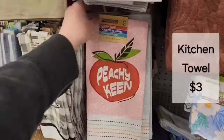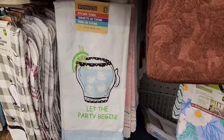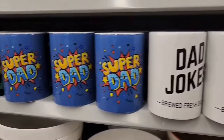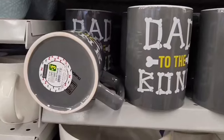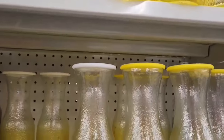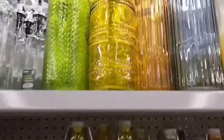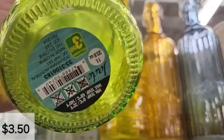Look at these adorable little kitchen towels — they're $3.00 each. "Let the party begin." "Easy peasy lemon squeezy." Very cute. These are some really large mugs — perfect in time for Father's Day Dad mugs — and those are $3.00 each. What a pretty glass bottle, and that has a lid, either yellow or white, and those are $3.00. Some beautiful glass bottles to choose from — different patterns and colors — those are $3.50 each.